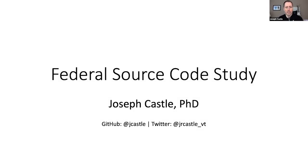I'm going to talk today about the Federal Source Code Study. I'm here in my personal capacity — I'm required to say this — but basically I'm from a large federal agency and I've been implementing the federal source code policy with a focus on open source software publication for the federal government.